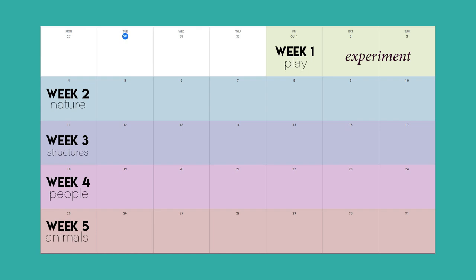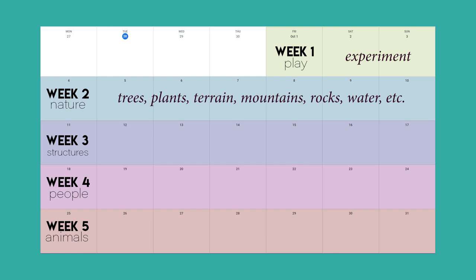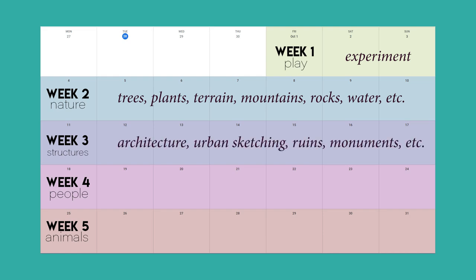Week two we're going to start with nature. This is pretty selfish, I admit, because I love nature — it's my biggest inspiration — so I wanted to start with something really fun and comfortable, but I'm of course going to be challenging myself to paint things in nature with ink that maybe have intimidated me before. Week three is all about structures, and by that I mean anything related to the built environment: urban sketching, architecture, monuments, like anything you can come up with.